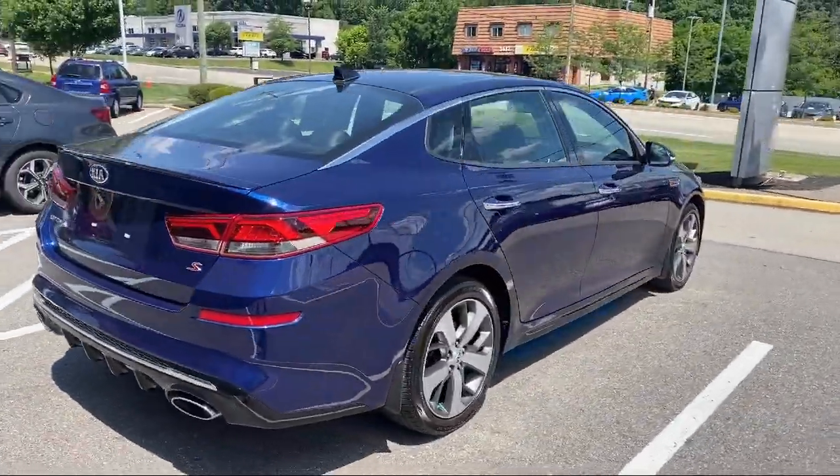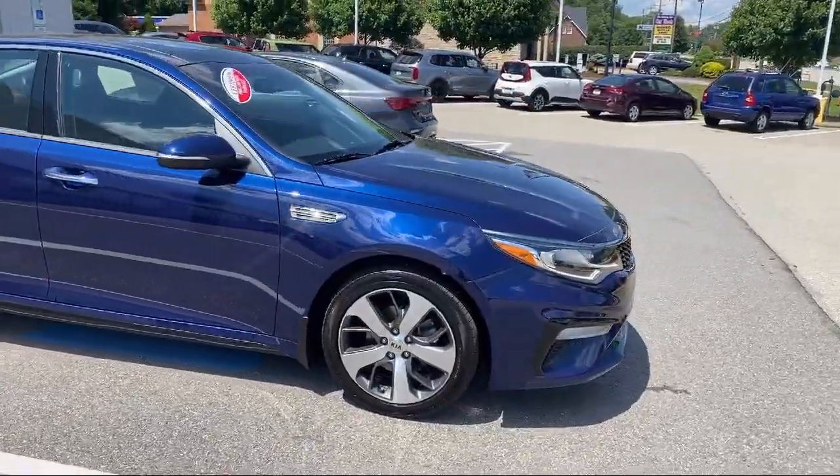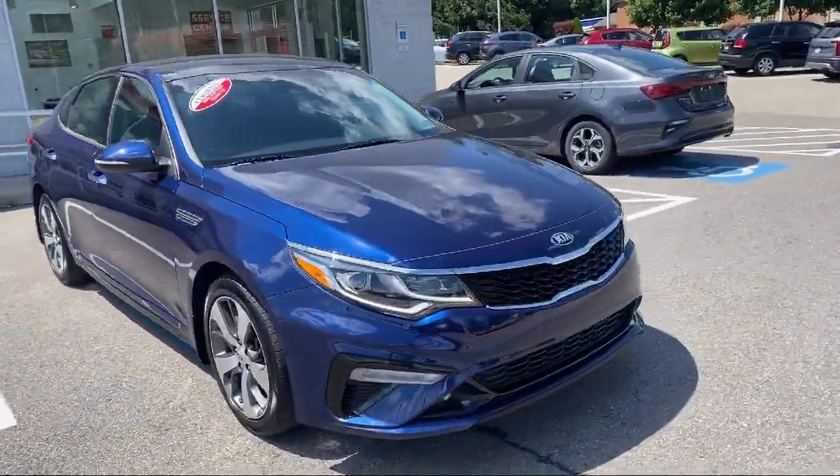It also features a split fold-down rear seat, alloy wheels, fully automatic headlights, and keyless entry, and has less than 20,000 miles on the odometer.